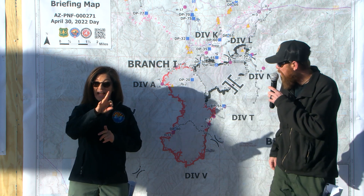Good morning, Kyle Jacobson with your morning update from the Crooks fire. The fire is currently 9,393 acres at 38% containment.